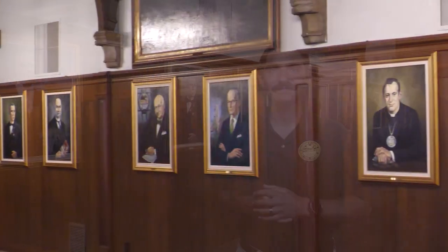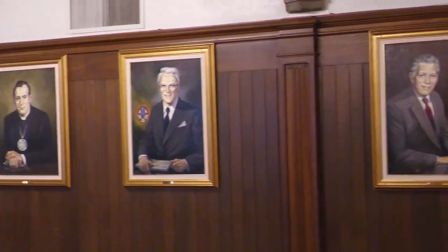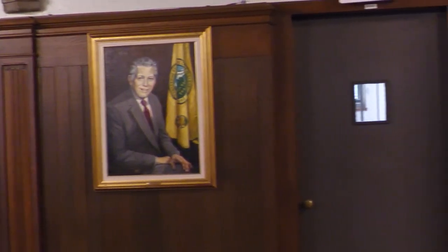I am standing in the President's Room, located on the second floor of Pritzloff Hall, just off the main quad. In this room you will find portraits of all the former presidents of Concordia Seminary, thus the name President's Room.